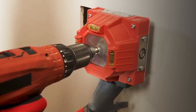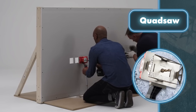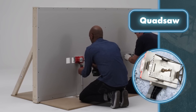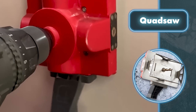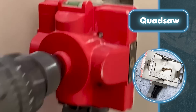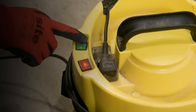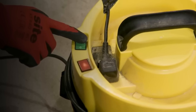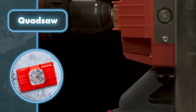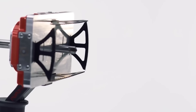Quad Saw not only reduces the amount of dust but also reduces the time it takes to clean up. The cleaning function is carried out through a special dust extractor, which can be purchased in addition to the basic tool along with a special connector. Using Quad Saw requires only three simple steps: attach the tool to your drill, mark the center of the hole you want to create, then position the tool over the mark and switch it on.